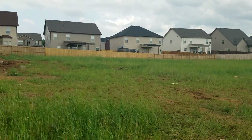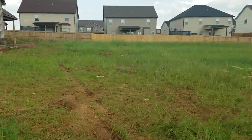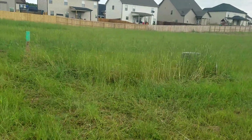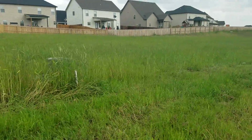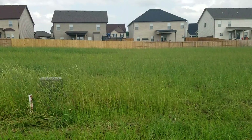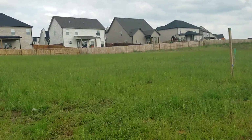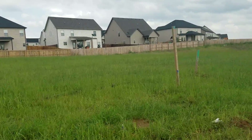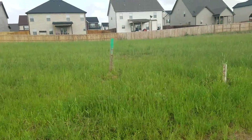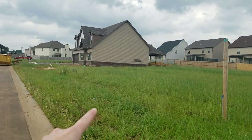So this would be lot 246, and then next to it you've got a pretty flat lot that is lot 245, which starts about right here and goes to the marker over here. So you've got 245 here.